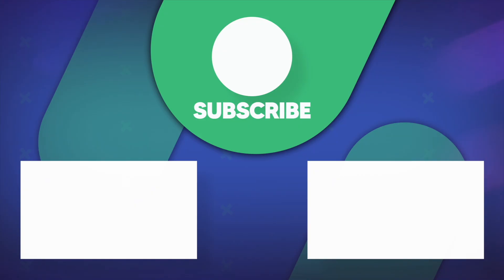Thanks for watching, I hope this video was helpful to you. If you found this video helpful, leave a like and subscribe for more videos like this in the future.